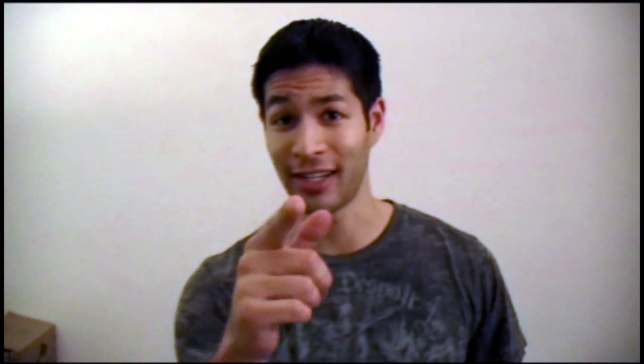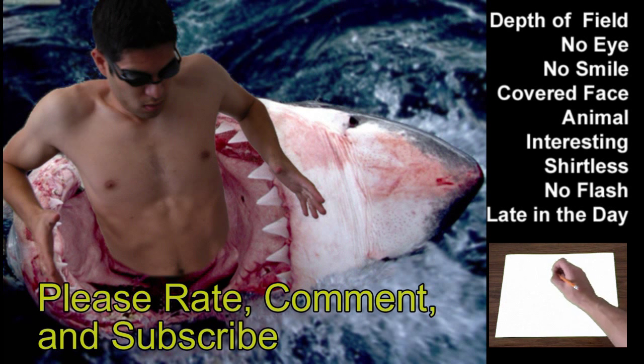So after compiling all this data, I've come up with what I believe to be the perfect picture for me, so check it out. Thanks for watching my video, don't forget to rate, comment and subscribe. I'll have a link to my previous video, and as always, I'll see you later.